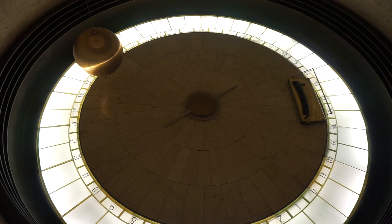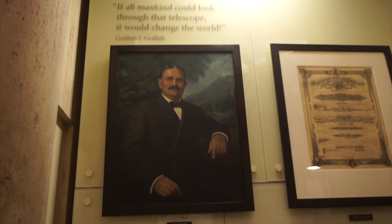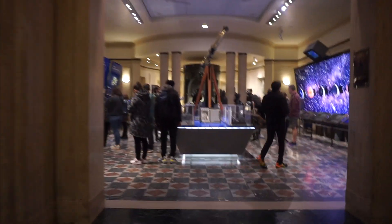Griffith Observatory is a very popular tourist attraction. The most important thing is that it's free of cost — there's no entry fee. It's the most popular observatory in the United States, and people come from all over the world especially for this observatory.